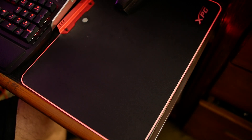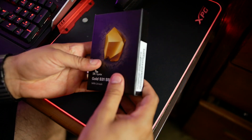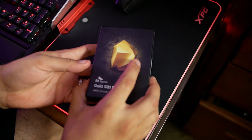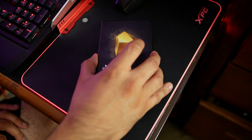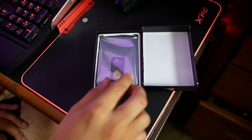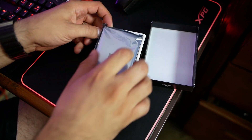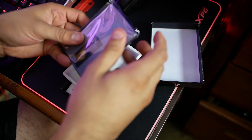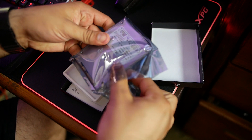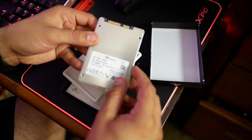Let's unbox this thing and see what's inside. It's a basic black box, which I actually prefer over blister packaging. Opening it up, you can see the SSD inside an anti-static bag. Getting that out, we get a silver SK Hynix SSD with its label.